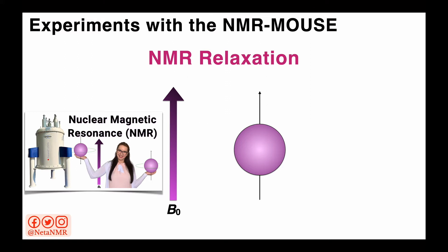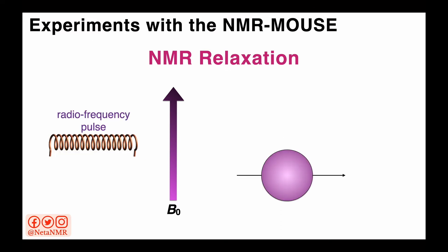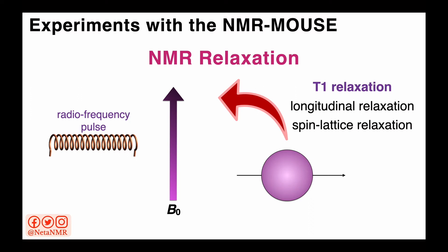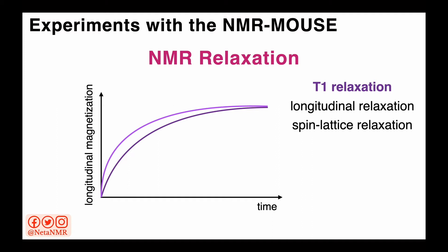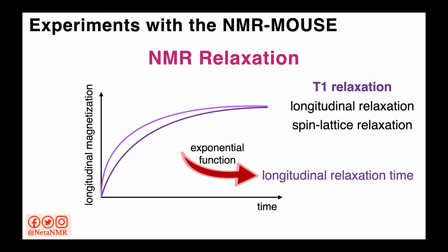We've seen how spins align in the presence of an external magnetic field. When we apply radiofrequency pulses to the sample, the spins flip. After we stop applying the RF pulses, the magnetization returns to equilibrium — moving from a perpendicular alignment back to a parallel alignment to the external magnetic field. This return to equilibrium is called T1 relaxation, or longitudinal relaxation, or spin-lattice relaxation. We can follow the magnetization vector as it returns to equilibrium in time, and this process can be slower or faster depending on the kind of sample we measure. By fitting these curves with exponential functions, we can identify the exact value of the longitudinal relaxation time.